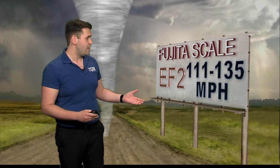An EF2's estimated wind speed ranges from 111 to 135 miles per hour. Roofs are now torn off of houses, mobile homes are completely destroyed, and large trees are snapped up and uprooted.